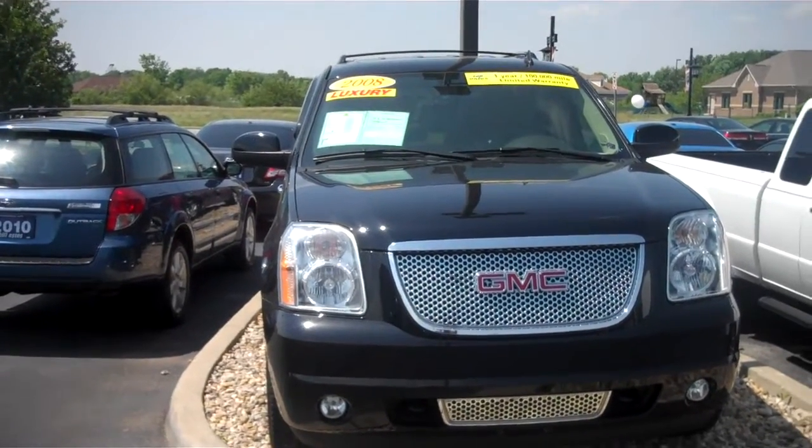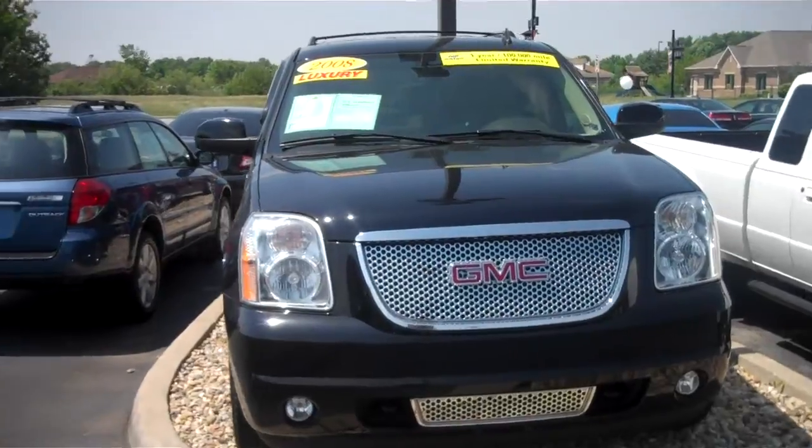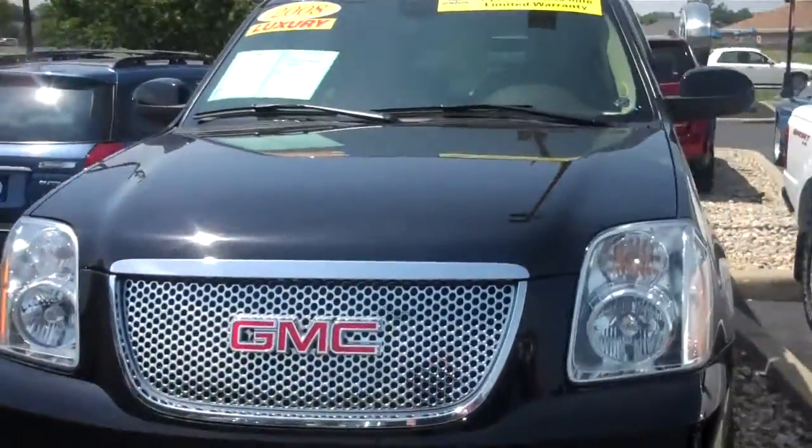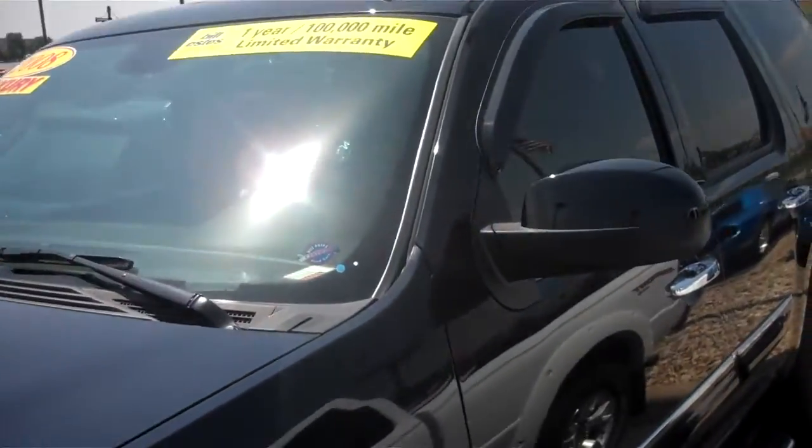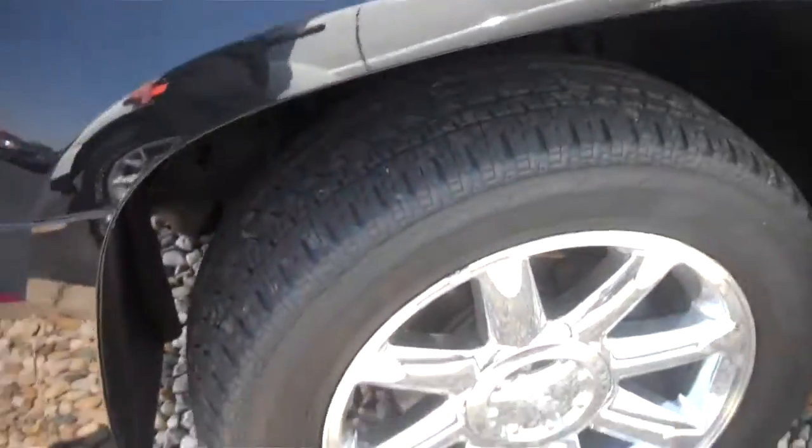Here's a quick video of this 2008 GMC Yukon Denali. It has just under 33,000 miles and does come with our one year, 100,000 mile warranty straight from our dealership.